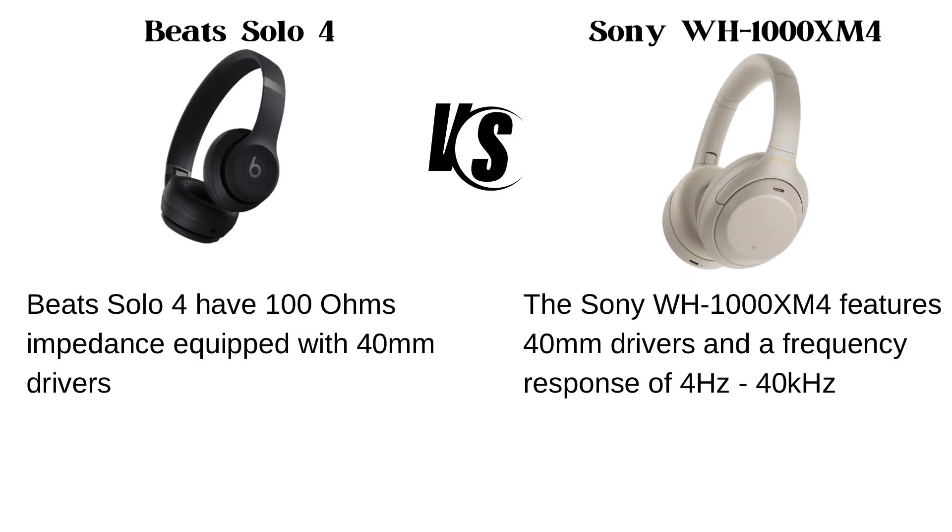The specifications. The Beats Solo 4 have 100 ohms impedance equipped with 40mm drivers, while the Sony WH-1000XM4 features 40mm drivers and a frequency response of 4Hz to 40kHz.